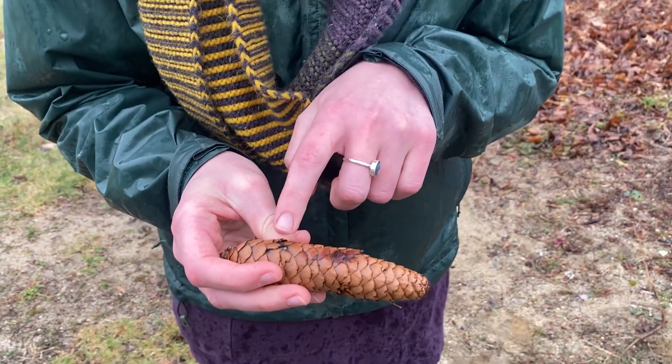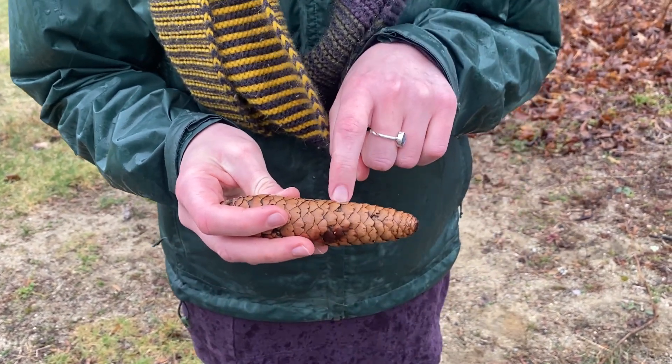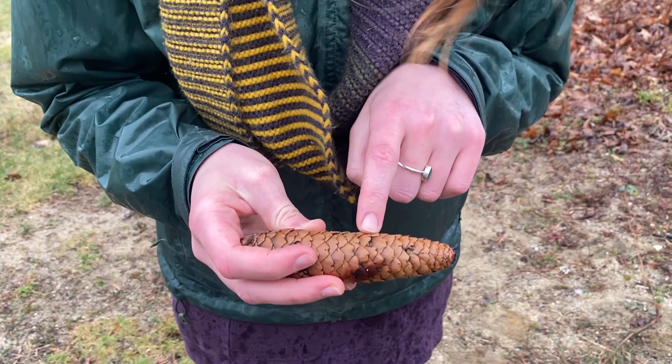I notice that there are some brown spots and some black spots. I also notice that there are some spots that have maybe been munched on by someone.